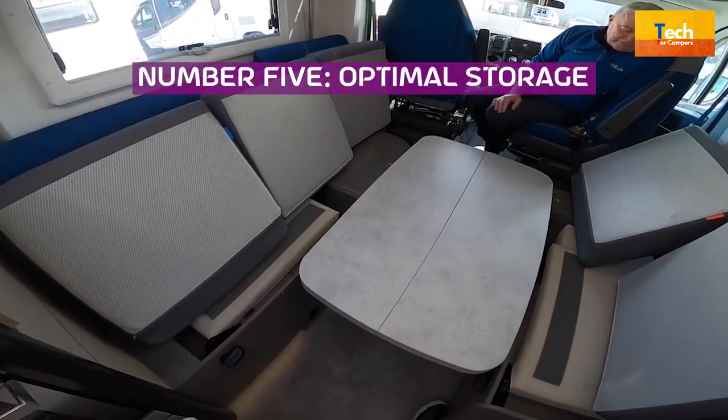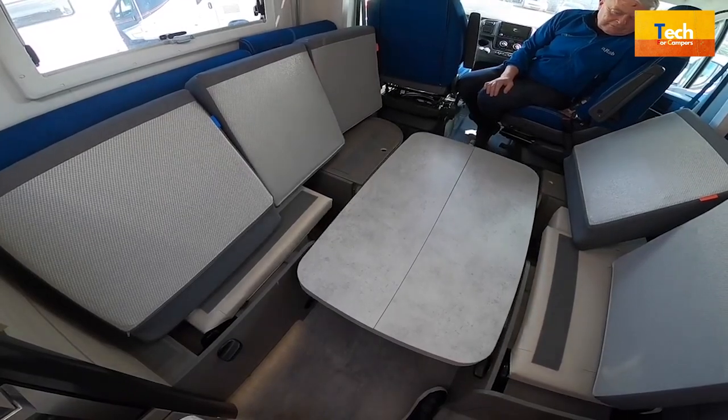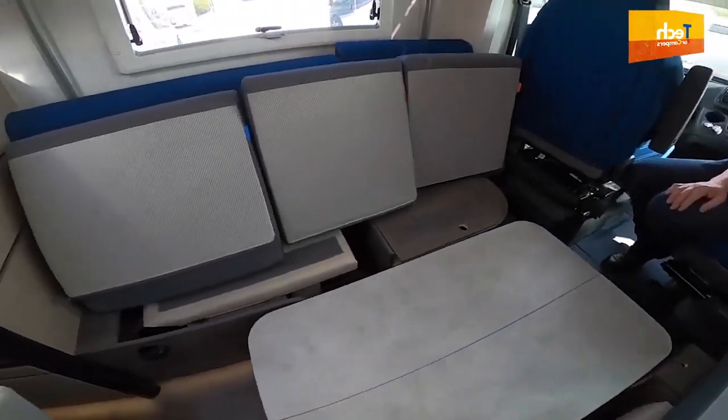Number 5: Optimal Storage. Two, and sometimes even three, conventional doors to facilitate and improve loading.